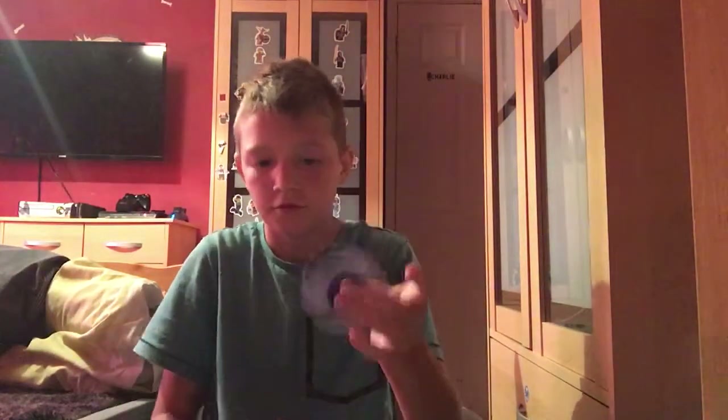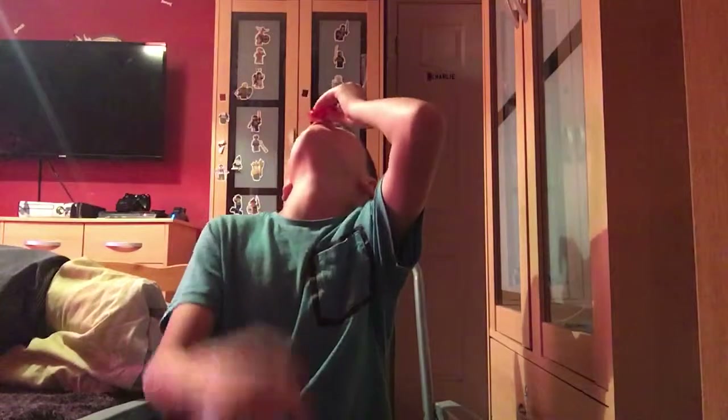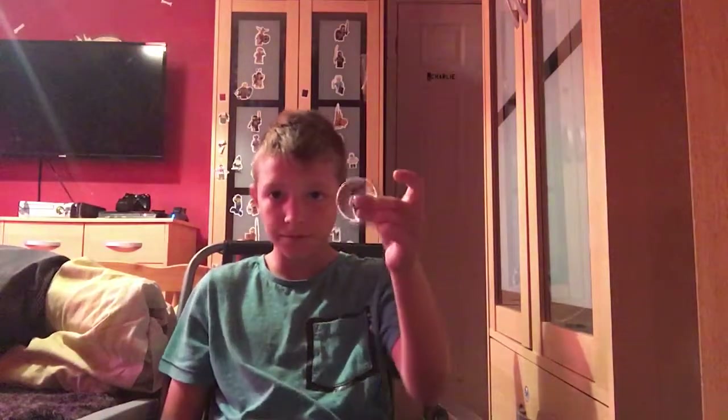Yo guys, welcome back to a new video! Today I have some fidget spinners and we are going to be testing them out to see which one spins longest. I have four fidget spinners here today, so let me move my camera down here.